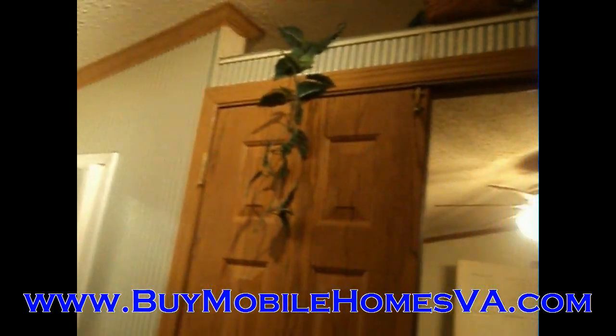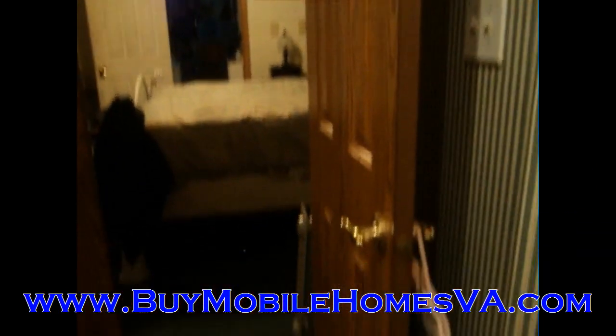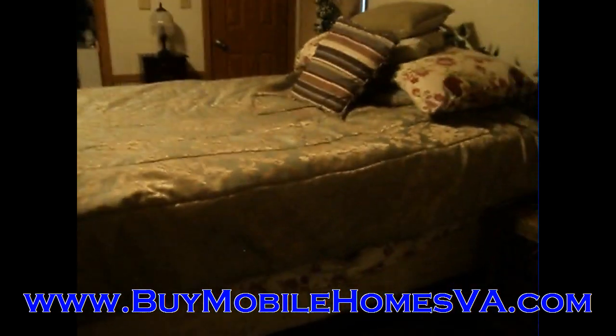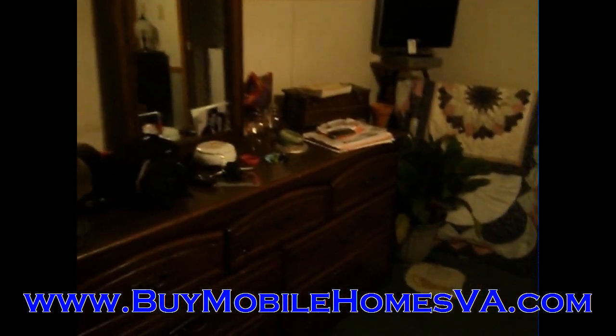Everything is in good working order on this home — it is a very nice home. We're going to get you a look at the rest of the home. I had to break up the video here, but we put it on the back end of this video so it'll keep coming to you. But that's the master bathroom and the master bedroom there, and quite the picture of the living room.